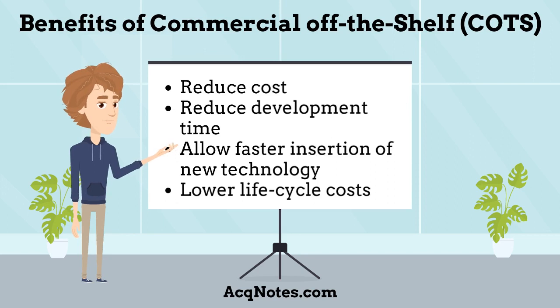What are the benefits of using commercial off-the-shelf products? The use of COTS allows a product developer to take advantage of technological advances, cost savings, and rapid procurement stemming from the competitive pressures of the commercial marketplace, as well as developments in other DOD or government agencies. The use of these items can minimize or eliminate the need for costly, time-consuming, government-sponsored research and development programs. The benefits of using COTS components are: reduced cost, reduced development time, allowing faster insertion of new technology, and lower life-cycle costs by taking advantage of the more readily available and up-to-date commercial industrial base.